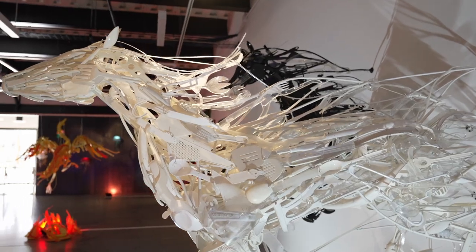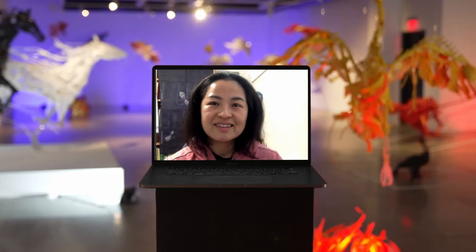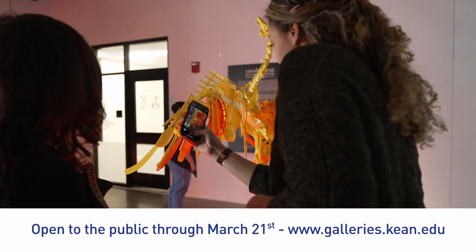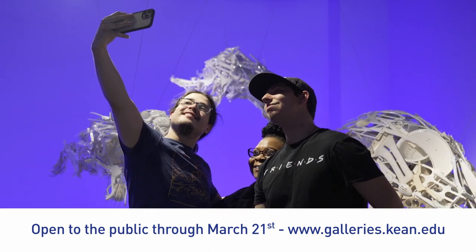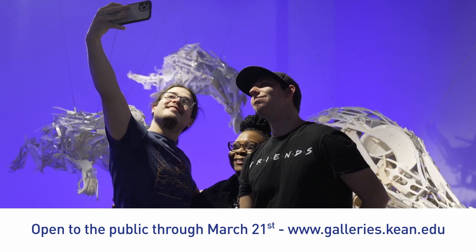What I want the students to get is just this sense of possibility — like anything's possible, anything has the potential to become beautiful.